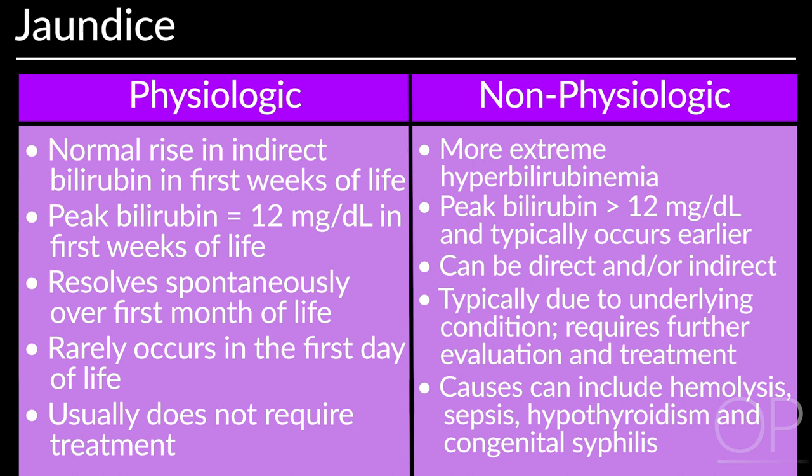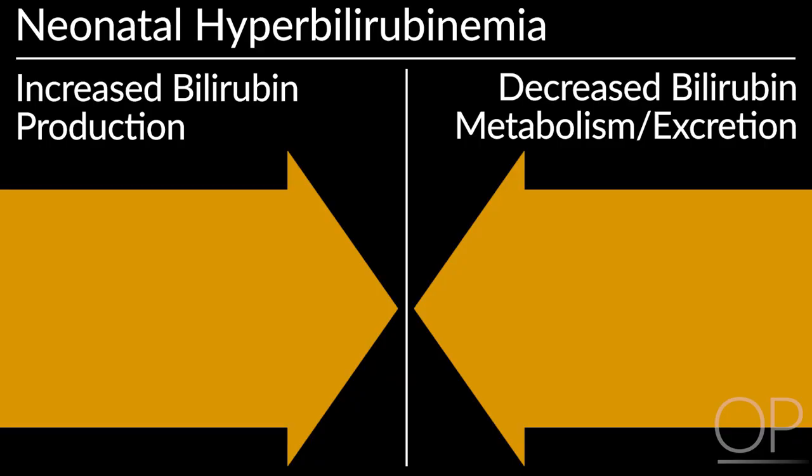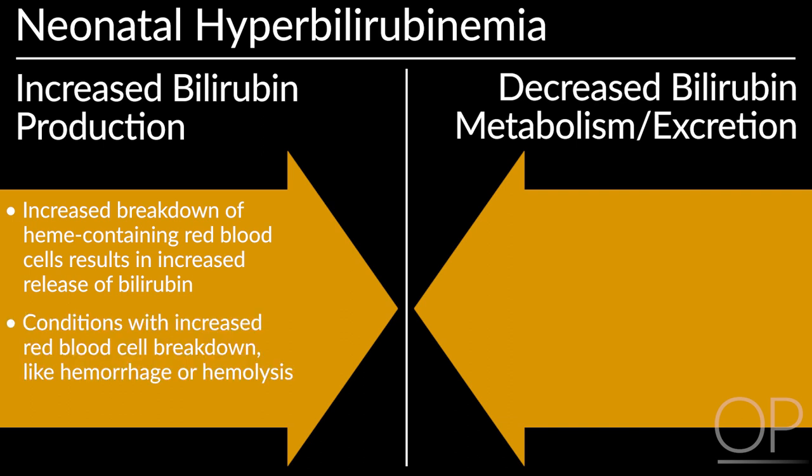Neonatal hyperbilirubinemia can be due to physiologic jaundice, non-physiologic jaundice, or both. Newborns have increased breakdown of heme-containing red blood cells, resulting in increased release of bilirubin. Therefore, conditions in which there is increased red blood cell breakdown, like hemorrhage or hemolysis, will exacerbate hyperbilirubinemia.